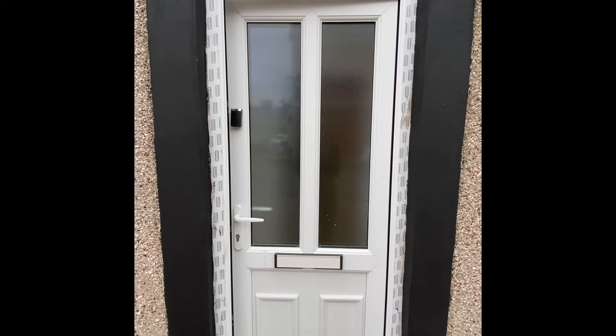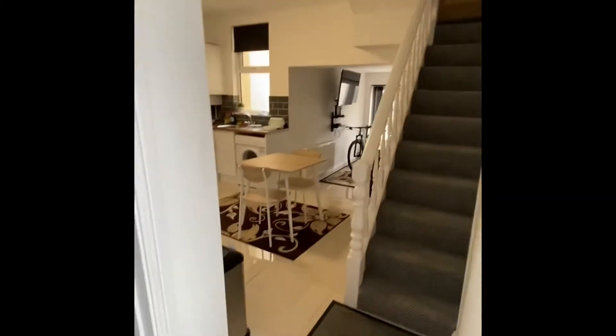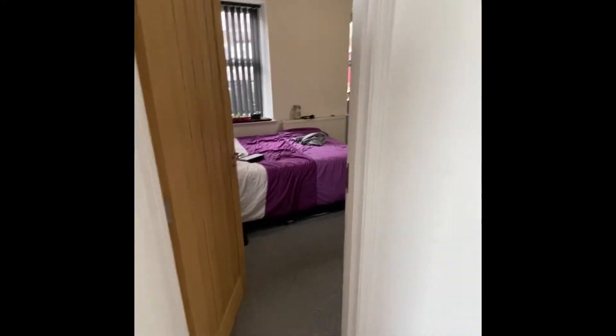This is a video tour of the four-bedroom property we have to rent on Linter Street. As you come through the front door, on your right-hand side you have your kitchen and living area, you've got a bathroom, and then a bedroom with an ensuite just on your left.